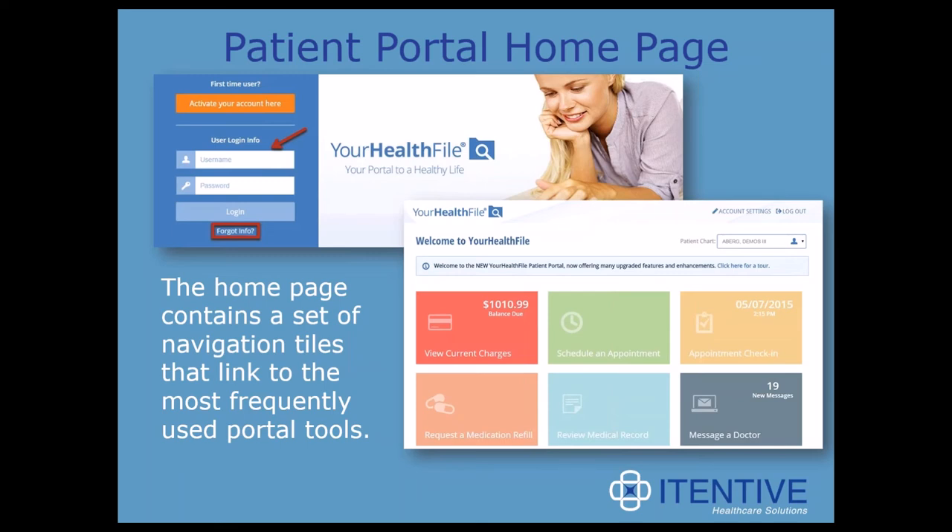The top image of the portal is the login screen. It's powered by Google Translate, so the patient has the ability to view the portal in over 70 different languages just by a quick drop-down list. The second image is the home page view of what the patient sees — colorful and easy to read. All of the colored blocks are individual features that can be turned off or on based on the practice's needs. The patient can view their statements and pay their balances, schedule or request an appointment, check in for their appointment, request a medication refill, view their medical record, or message someone at the practice.